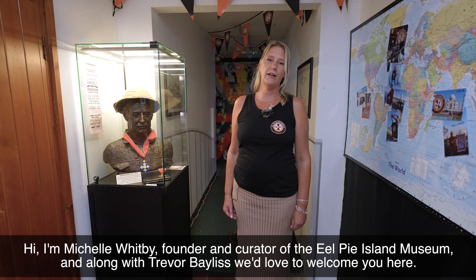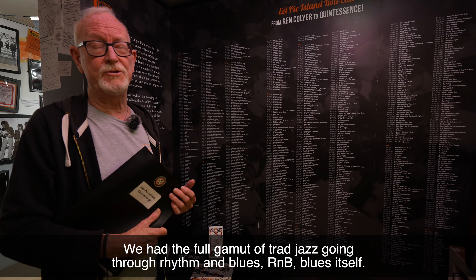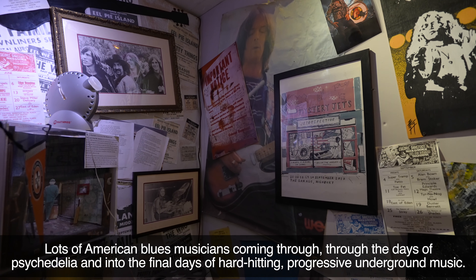Hi, I'm Michelle Whitby, founder and curator of the Eel Pie Island Museum, and along with Trevor Bailey we'd love to welcome you here. We had the full gamut of trad jazz going through rhythm and blues, R&B, blues itself and lots of American blues musicians coming through.